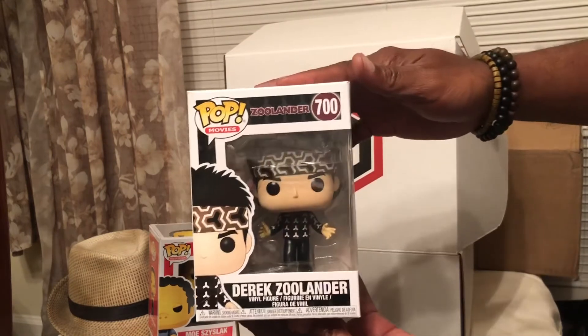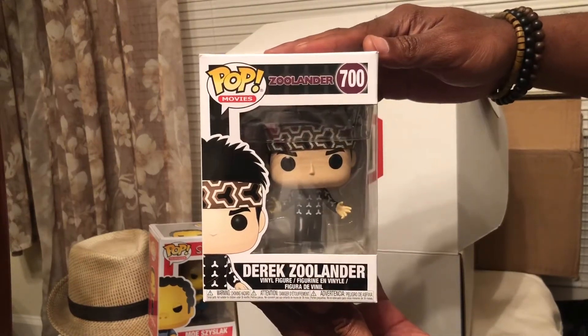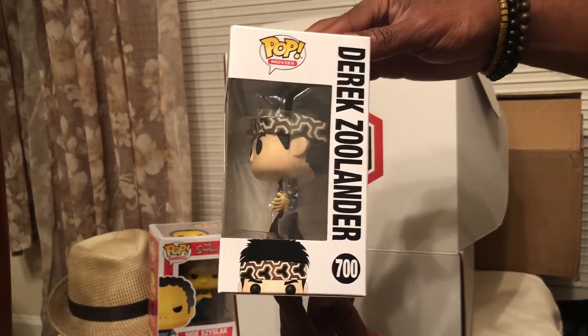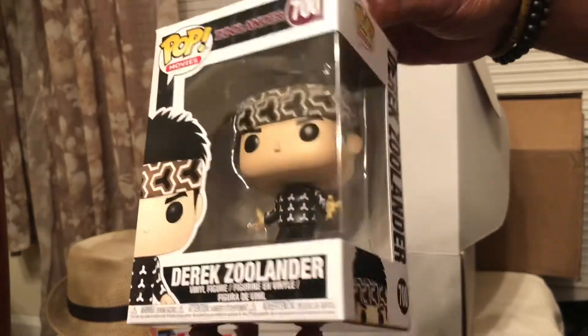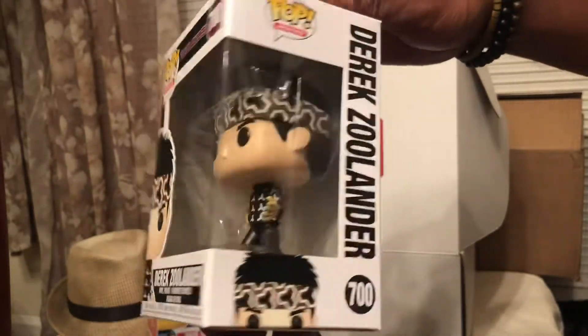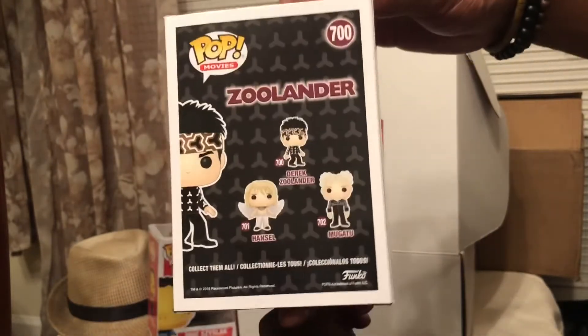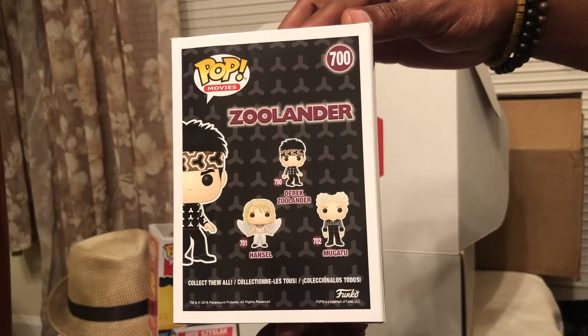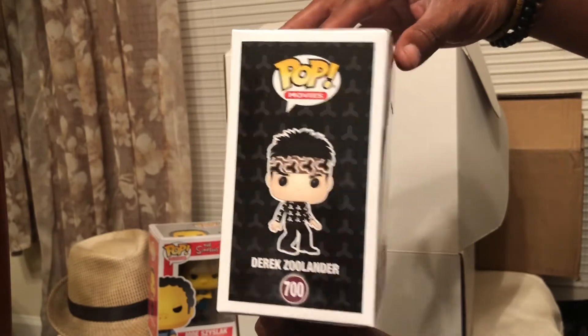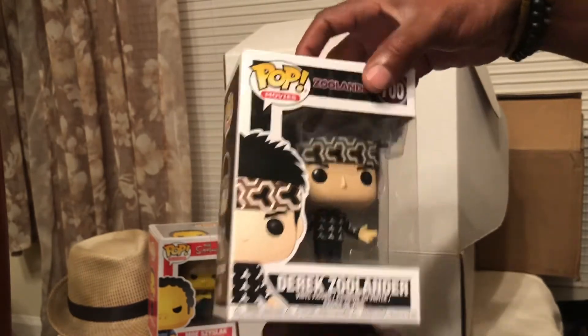All right, Derek Zoolander. Yeah, I gotta remember this movie — it was pretty funny. That's a pretty nice-looking design of him from that movie.